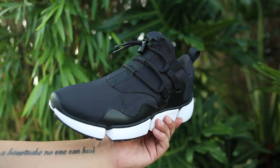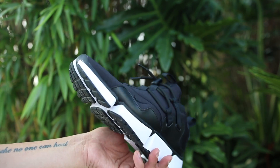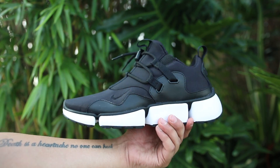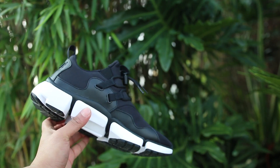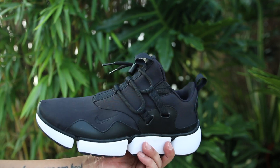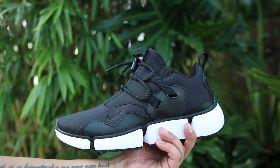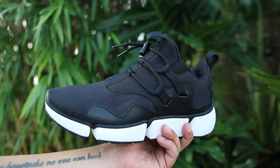Next up on the list is the Nike Pocket Knife DMs. These have a weird name and a weird silhouette, but honestly, one of the most comfortable Nike sneakers out on the market right now. The best part about it is you can pretty much pick these up at any local Nike retailer right now. The comfortability on these is pretty amazing, so this makes it number two on the list. Check these out on feet.